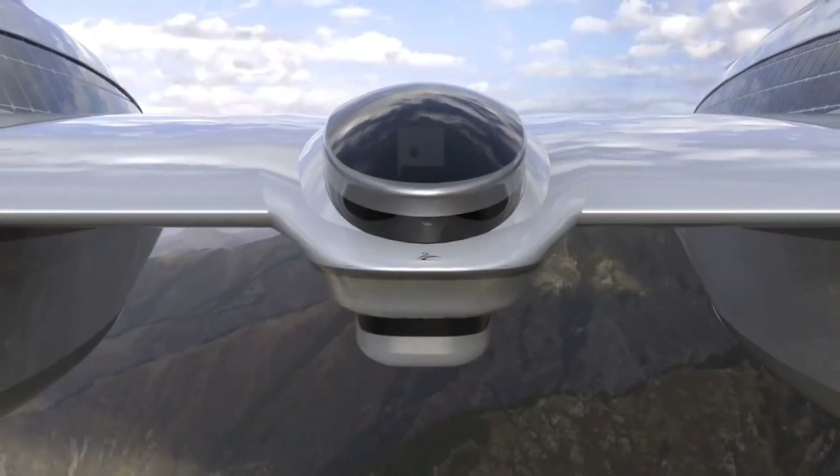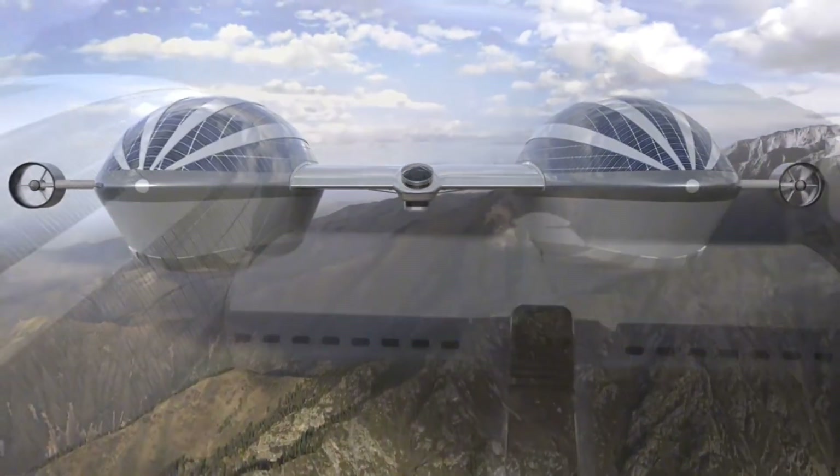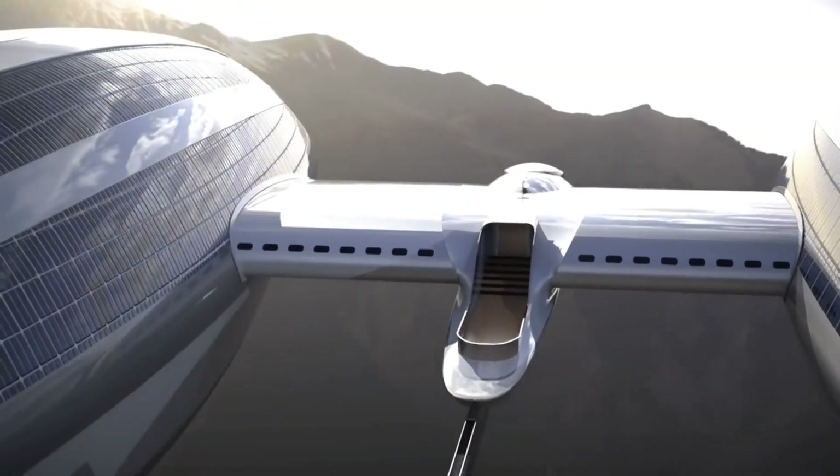The Air Yacht V-2 is designed for long-range travel and exploration, powered by renewable energy sources like solar panels and wind turbines.